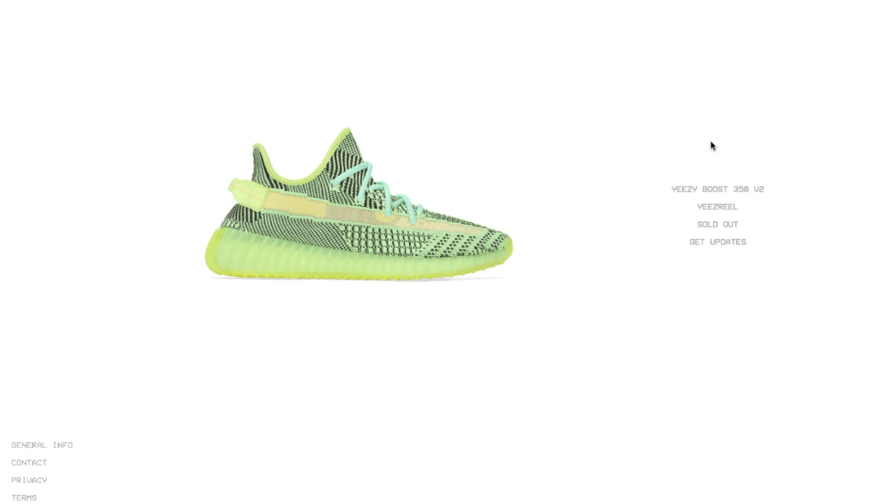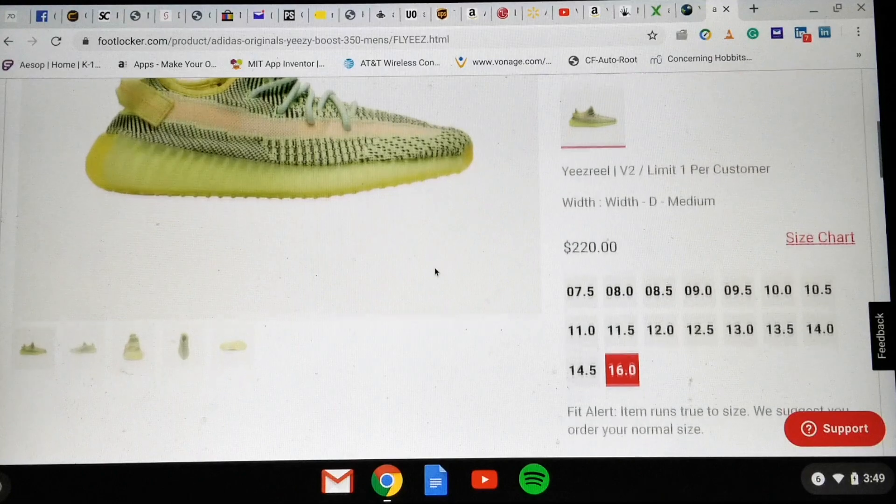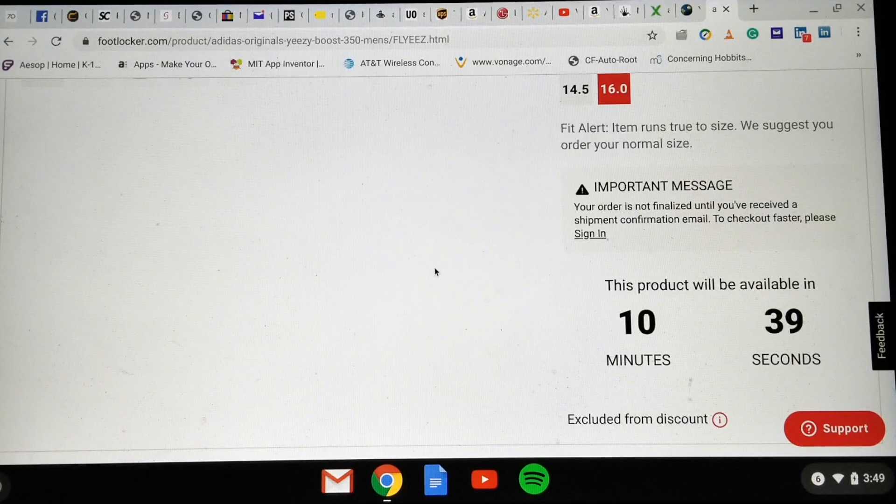So I'll show you a quick clip of that right now. Hey YouTube, welcome back — today is December 14, 2019, and we have the Yeezy Boost 350 V2 Israfil. Right now I'm on the Sneakers app and the countdown has about 10 minutes and 42 seconds — it's 3:49 AM Pacific Standard Time.